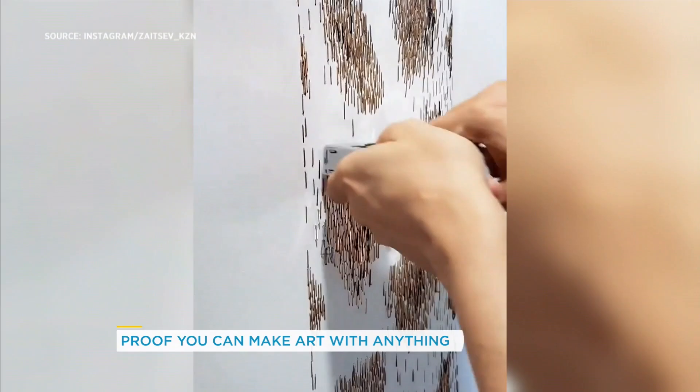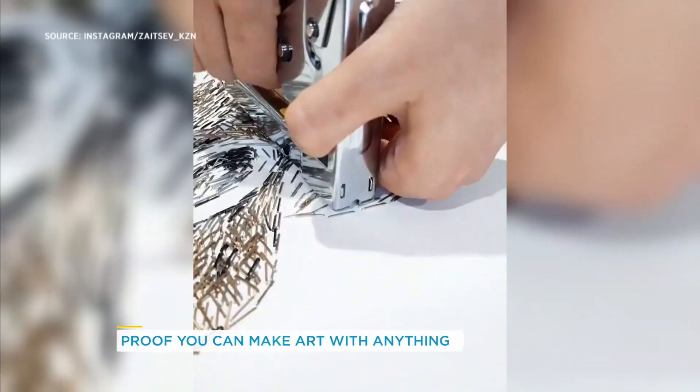We're at church on the sidebar this morning. Do you remember yesterday when you were looking for the staple art? Yes, and it was nowhere to be found? Yes, I found it. I want to introduce you to this guy — his name is Zaitsev KZN on Instagram — and all he uses is stamps, nails, and other materials.